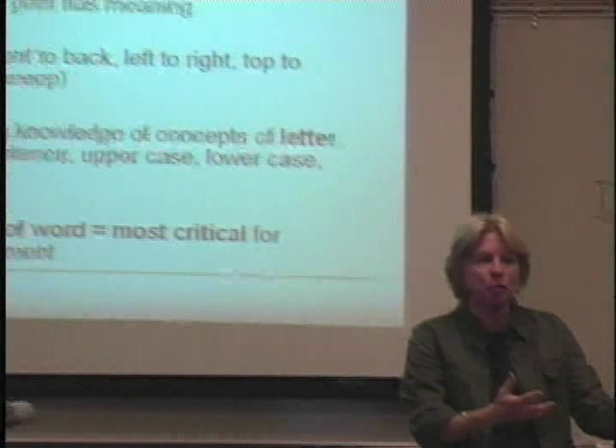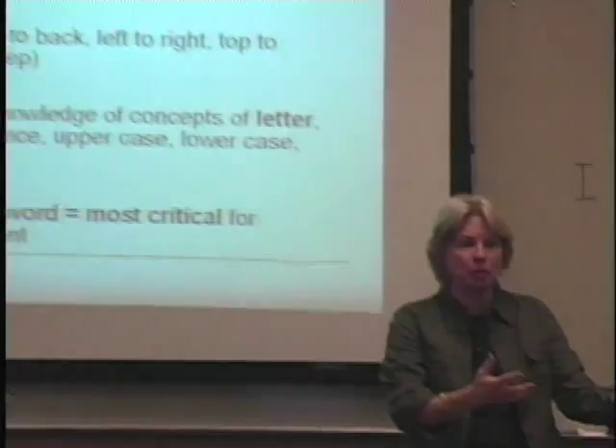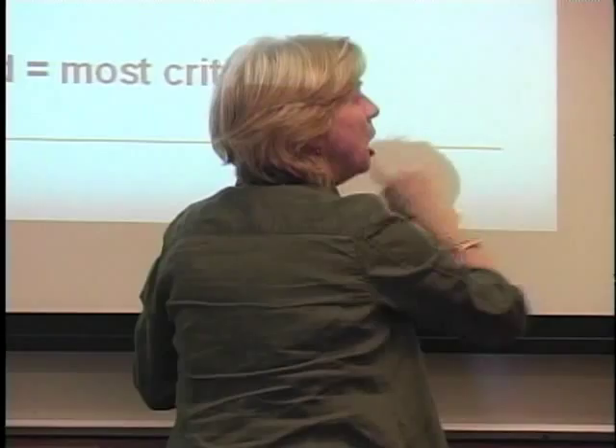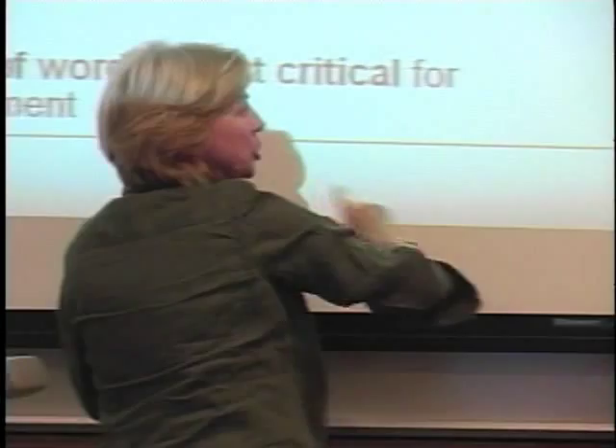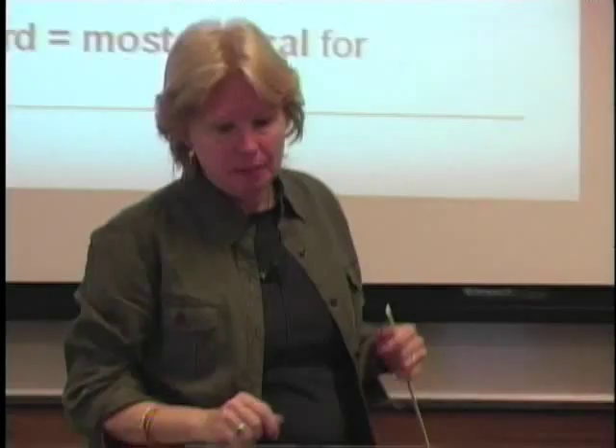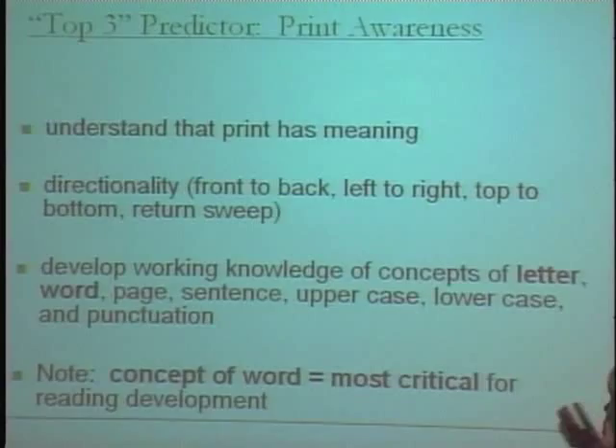A better way to read to a child is tracking the print along so you can demonstrate that we go front to back, left to right when we read, top to bottom, and at the end of a line we do a return sweep. That's a fairly arbitrary convention — but these conventions of print need to be understood. Think about a simple direction: 'Turn to page 17 and put your finger on the first word.' If you don't have concept of word, you may think it means a letter.